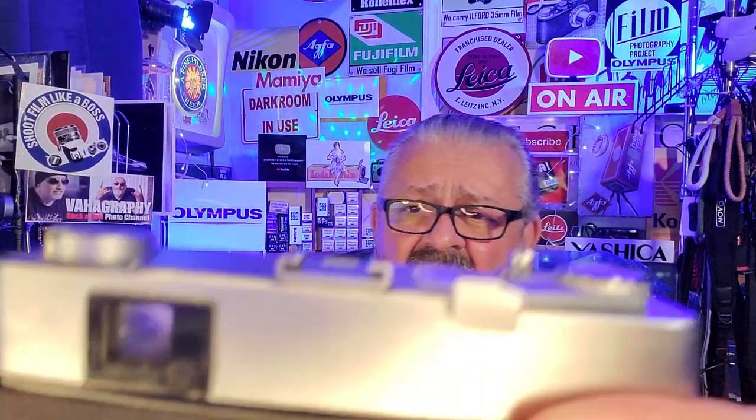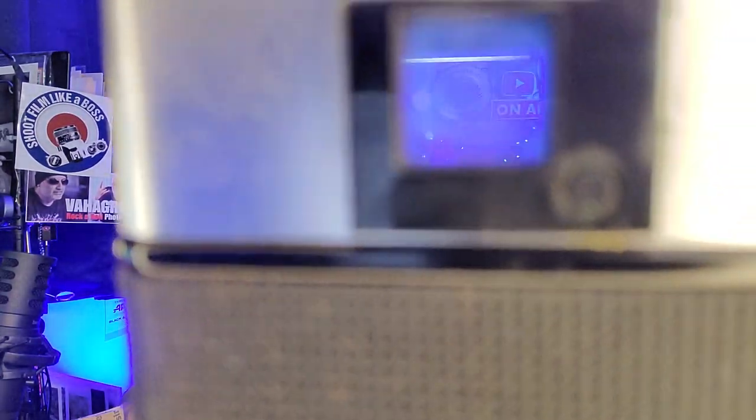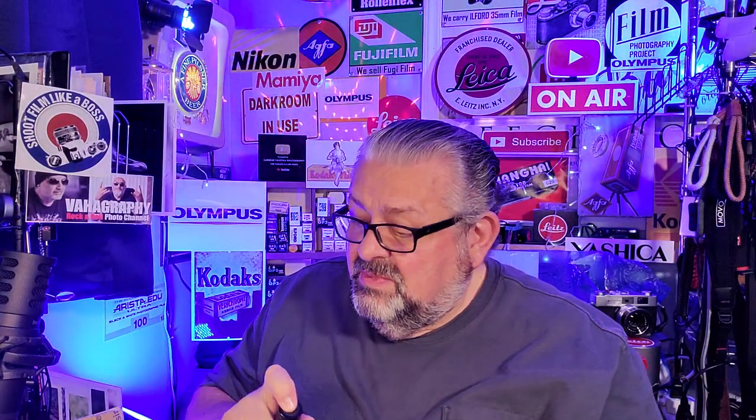Here's the story with the rangefinder window — extremely full of haze. Not a problem, because I've had a lot of these and it's very easy to pop off the top and clean the inside of the rangefinder. Let me see if I can let you guys see the haze I'm talking about. You see the haze on the inside? I can clean that all up — I have a lot of experience cleaning that up.